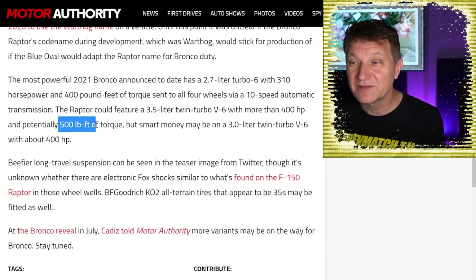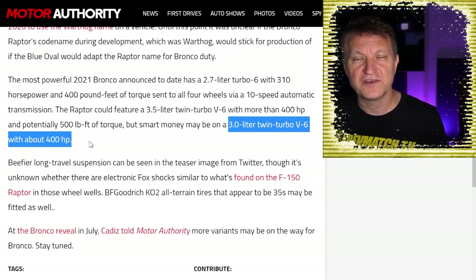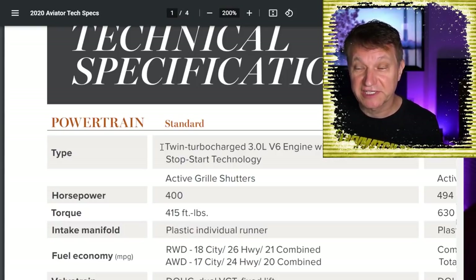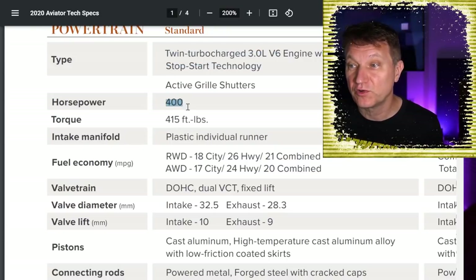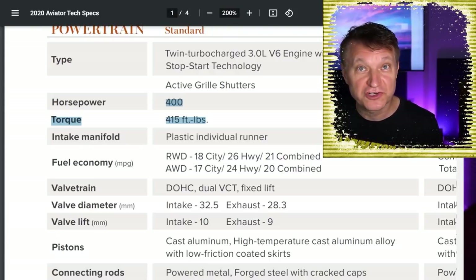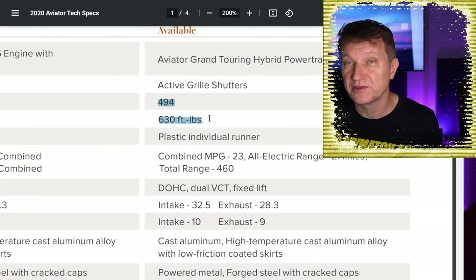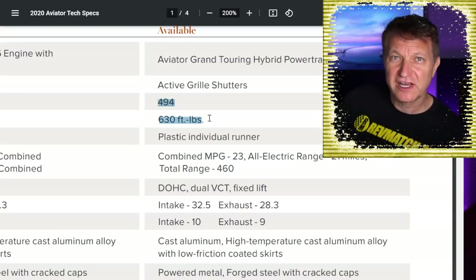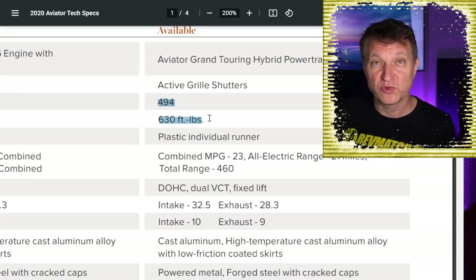The engine we're almost certainly going to get is the 3.0-liter twin-turbo V6 — a variation of Ford's 2.7-liter EcoBoost currently found in vehicles like the Lincoln Aviator. In the Aviator, that engine makes 400 horsepower and 415 lb-ft of torque, and the hybrid version makes 494 horsepower and 630 lb-ft of torque. Do I expect the Raptor to get a hybrid engine? Not at first — maybe down the line. Ford is moving toward hybridization, but I don't expect it on the upcoming 2022 Raptor.